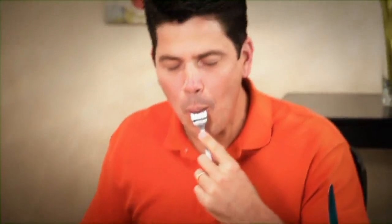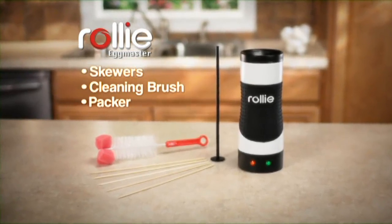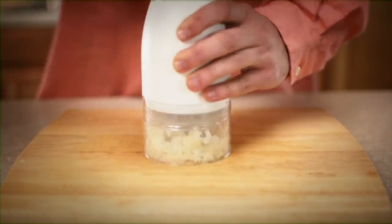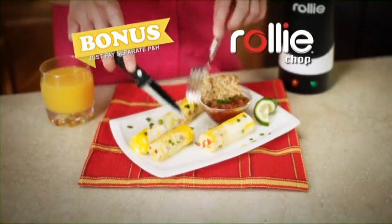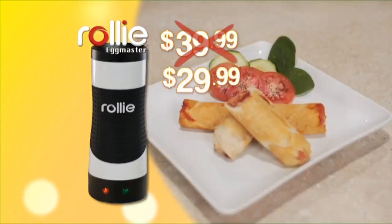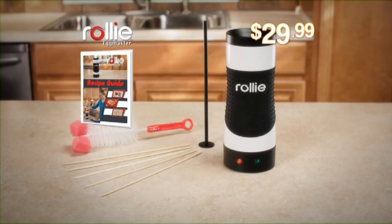Stop making all this mess and let Rolly make perfect eggs that taste their best. During this special TV introduction, you get the complete Rolly Egg Master cooking system with the Rolly Recipe Guide for just $39.99. Call or log on now and we'll include the Rolly Chop to create delicate Rolly omelets — just pay separate processing and handling. But hang on: be one of the first callers and we'll take $10 off the price. You get the complete Rolly Egg Master cooking system, plus the Recipe Guide and the Rolly Chop — an incredible value, all for just $29.99.